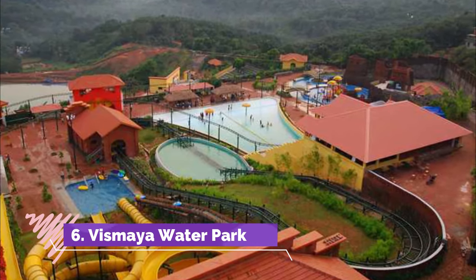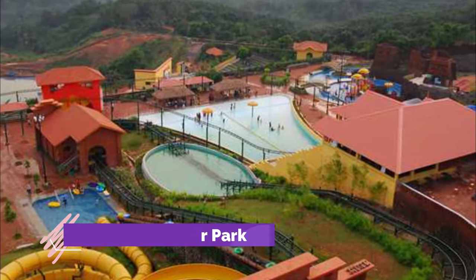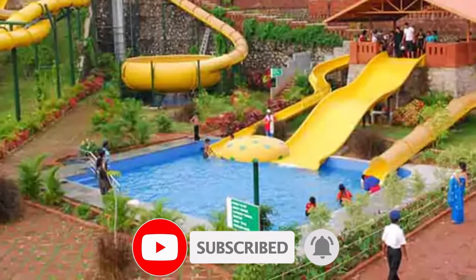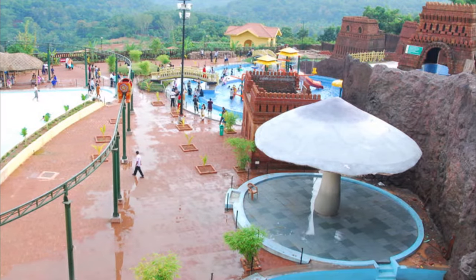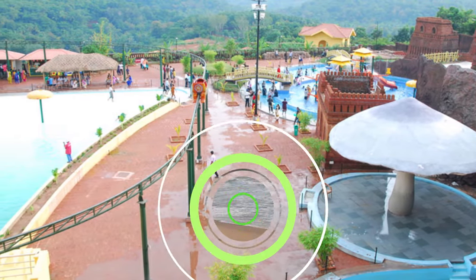Vismaya Water Park is one of the most visited tourist places in Kanur. The water park came into the limelight in the year 2008 by the Malabar Tourism Development Co. Ltd., and since then it has been boasting world-class architecture of splash pools, amusement rides, restaurants, souvenir shops, prayer halls and conference halls that the tourists enjoy.